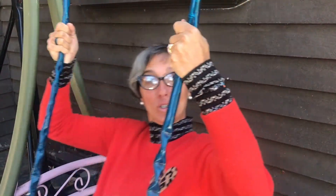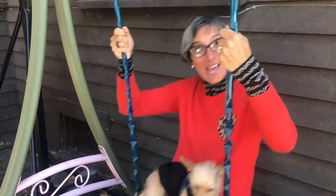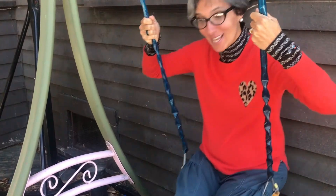So when someone pushes you on the swing, it helps you to go. Or you can pull yourself by using your arms and swing back and forth by yourself.